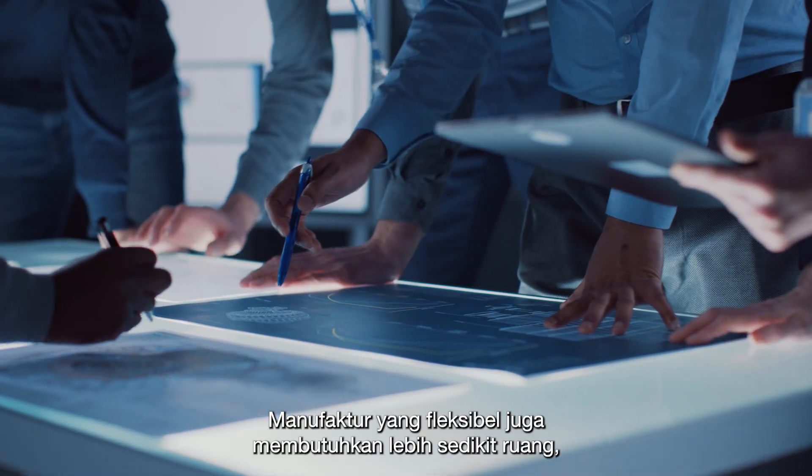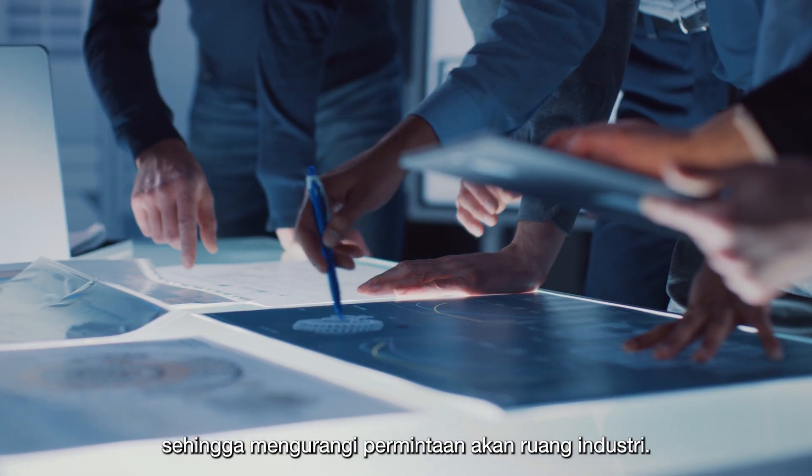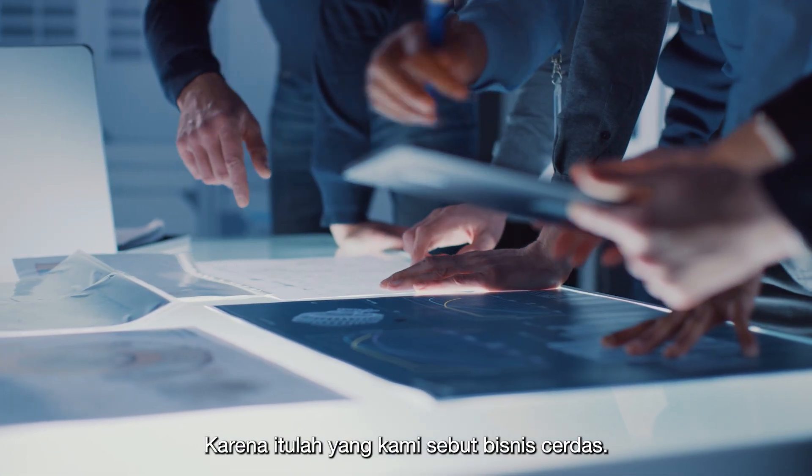Flexible manufacturing also requires much less space, reducing the demand for industrial space. Now that's what we call Smart Business.